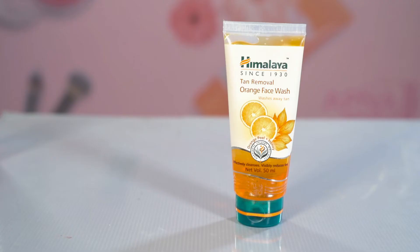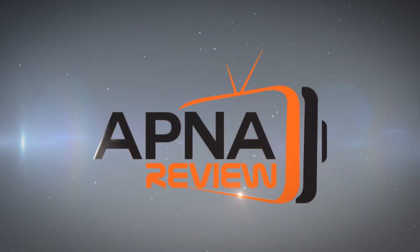Hello friends, I am Megma. Today I am feeling very happy to be in Apna review. I want to review one of my daily products — the product name is Himalaya Tan Removal Orange Face Wash. It washes away the tan.